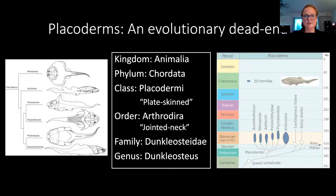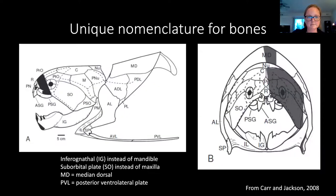Within Placoderms, there's a group called Arthrodira, and these are the Placoderms that have special joints in their skull. This is the group that Duncalosteus belongs to. Arthrodires also have very different nomenclature for their bones. When most people think of jaw bones, they think mandible and maxilla, but in Duncalosteus the lower jaw is called the infragnathals and the upper jaw is the suborbital plate. Dermal ossification is believed to have evolved independently between the bony fish, who are our earliest ancestors, and Placoderms. These Placoderms really are a unique group, and they went extinct at the end of the Devonian, so there are no living descendants — no animals alive today that are anything like these Placoderms.